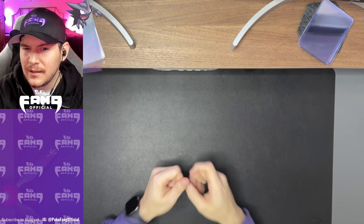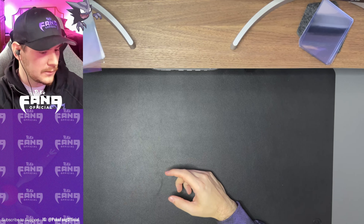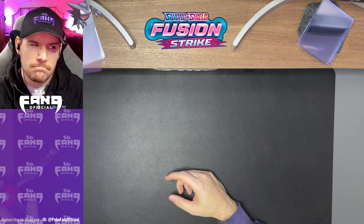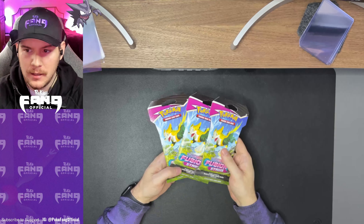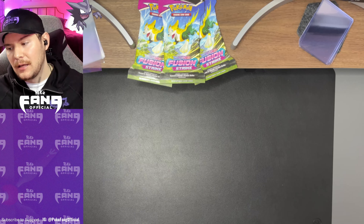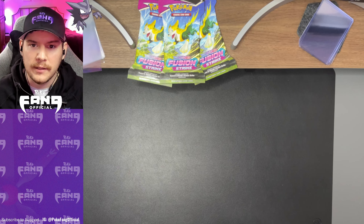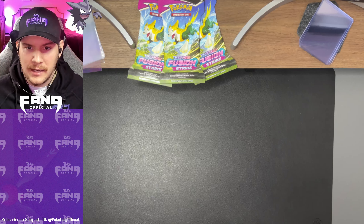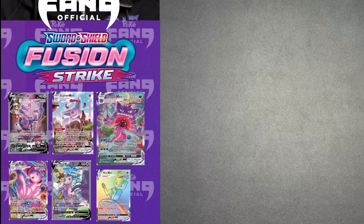What's up, fan gang? Today feels a little bit different. Can't quite figure out what it is. Oh yeah, it's Fusion Strike release day. That's right. A lot of you guys have been seeing product out in the wild already, but I have not. And today I staked out a local GameStop. I was only one of two people there. And we were able to go inside and lo and behold, there it was — Fusion Strike.